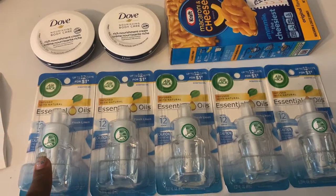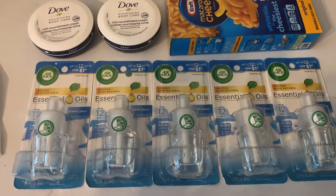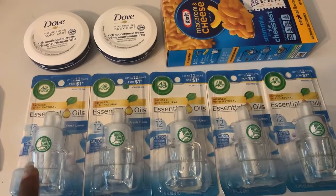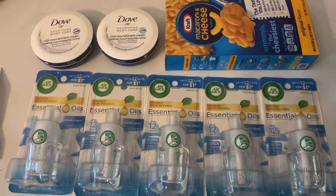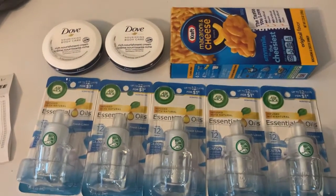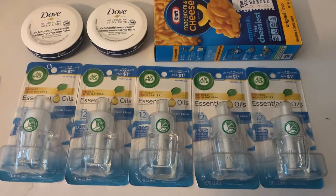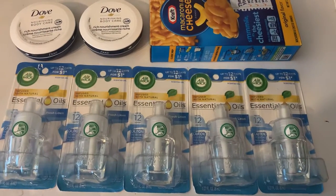They did have another scent way up at the top — it was like a summer scent, a pink one, summer eve or summer fresh or something like that. These were the only two scents I saw, but you never know, they might be coming out with more scents and they might be high up on the rack, because mine were actually hanging up. Thanks for watching — give this video a thumbs up and subscribe to my channel!